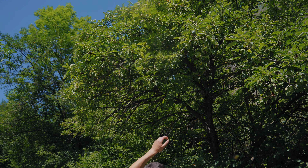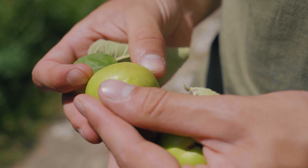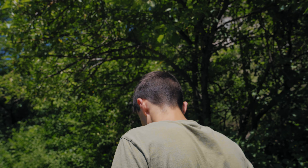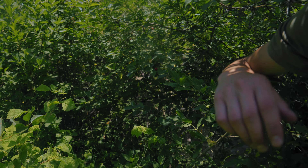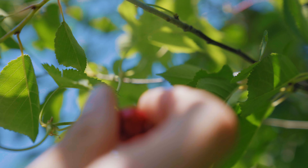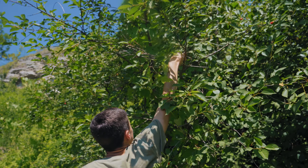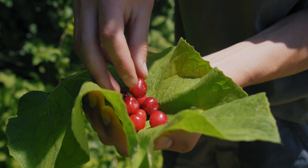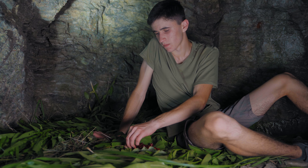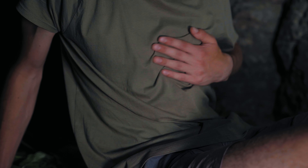On the way to the cave I notice an apple tree full of apples. I picked a few and tried them, but they turned out to be not to my taste. But at the entrance to my current house, a small tree with ripe cherries grows, and I began to collect them. I picked quite a few cherries and went back to the cave to eat. The berries were very tasty, especially since they have a lot of vitamins, and I ate a great deal.